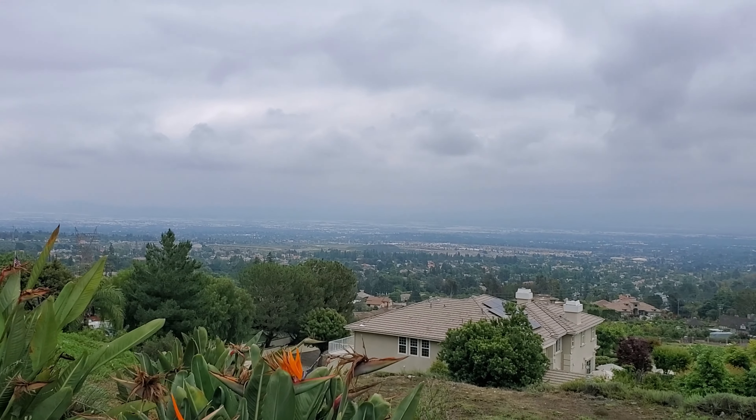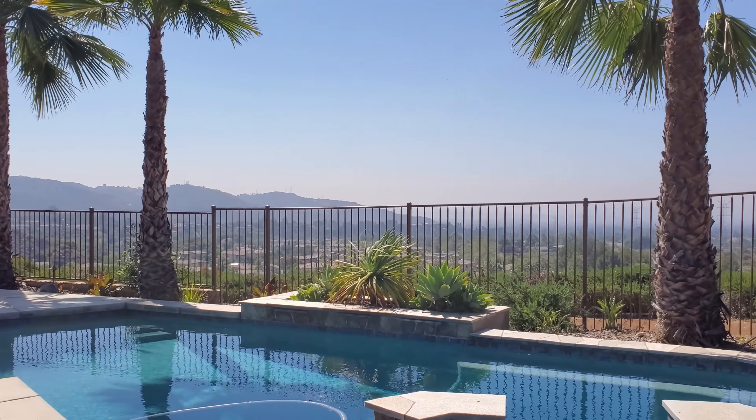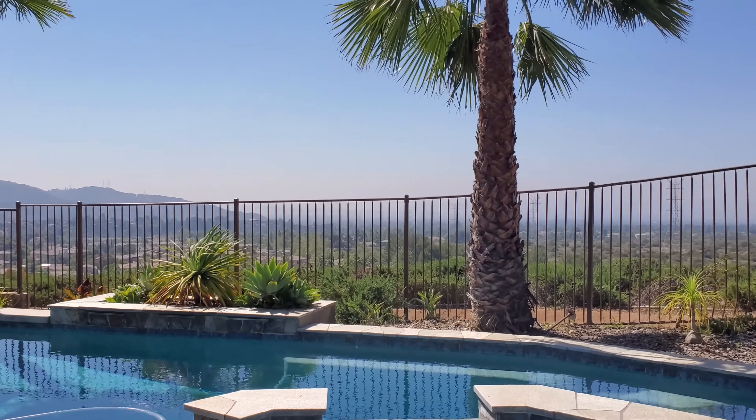Awesome views — that's something you're going to have here that you won't find anywhere else: killer views of the valley. That's what a lot of people pay for when they move up here. The views, giant homes, single level, big yards, horse property — definitely something to consider.